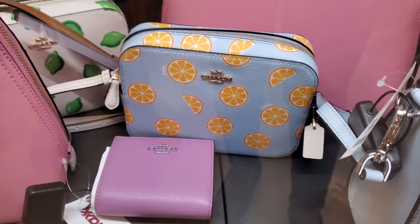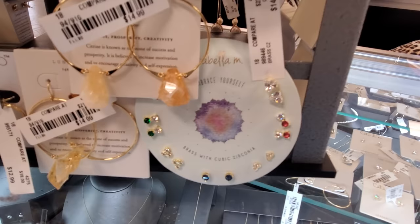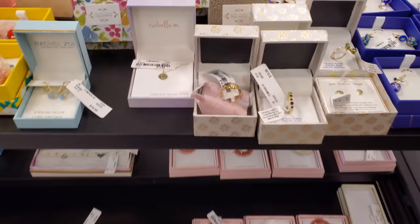This orange one is new — I know we've seen the lime one. These are $15, those are kind of cute, you get a little bit of everything. Also, this ring is new for $15 — oh, that's kind of cute.